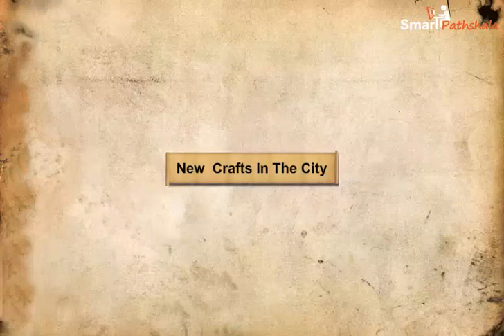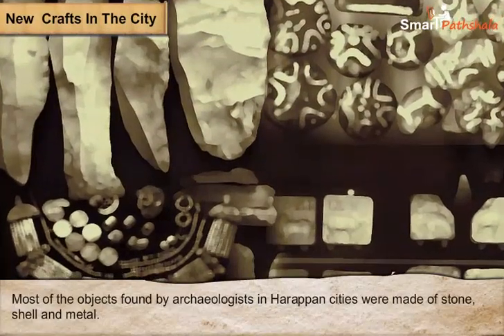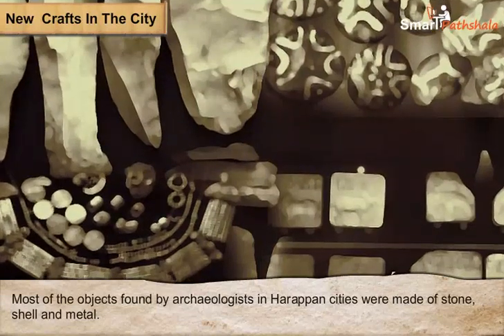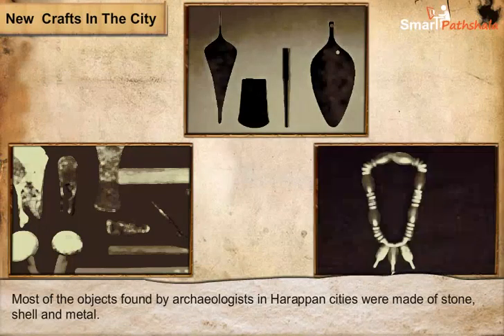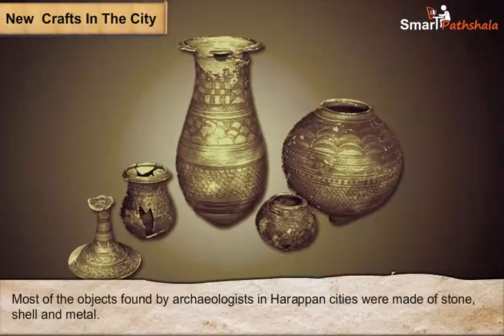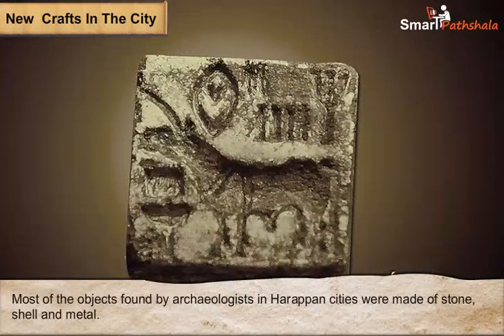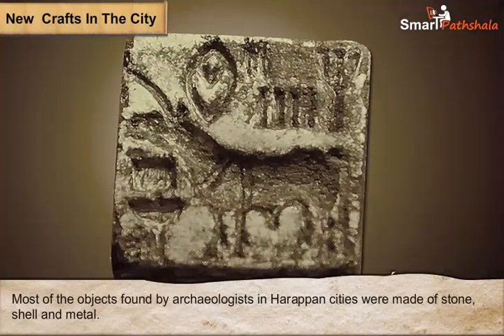New Crafts in the City. Most of the objects found by archaeologists in Harappan cities were made of stone, shell and metal, which included copper, bronze, gold and silver. Copper and bronze were used to make tools, weapons and ornaments, while gold and silver were used to make ornaments and vessels. Beads, weights and blades were other notable findings. The Harappan seals were made out of stone, were rectangular in shape and had an animal carved on them.